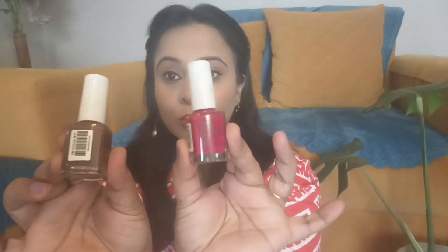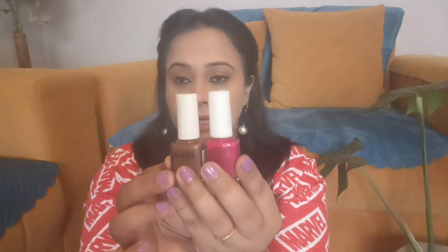Next, I have bought nail paint. This is about 79 rupees. I bought Tuffy P05 and Copa N07. You can see both of these. The first is a bright pink color which looks good, and this is a dark brown color which also looks good. I like both colors and I will try them and show you all the colors in a short video.